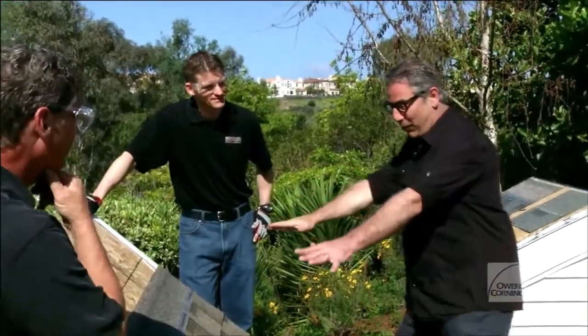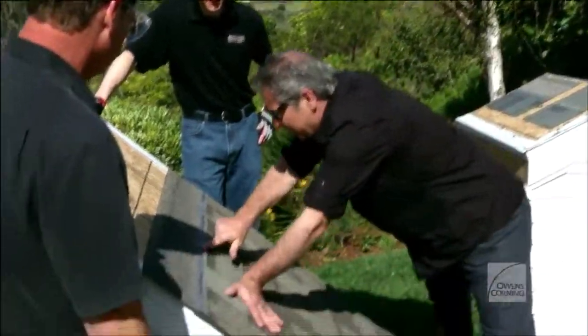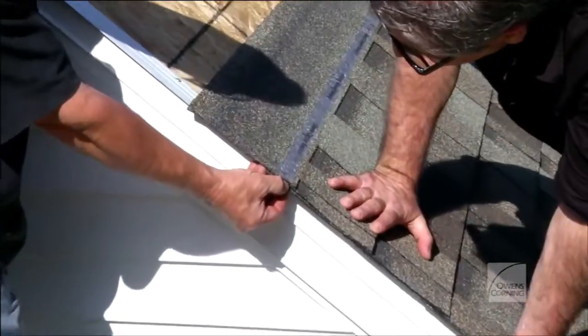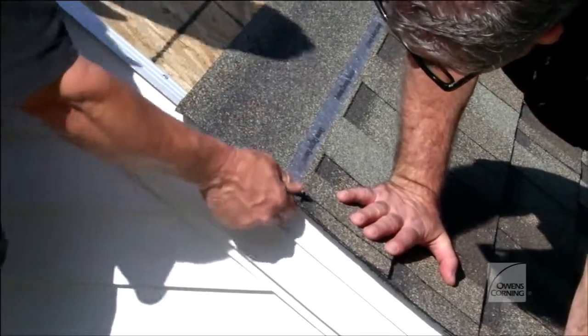This is very, very exciting. Right off the bat, you come in here and you see the Surenail technology right there. Surenail technology is a process developed by Owens Corning. They actually take a cloth and embed it right into the nailing zone of a shingle. It is finally something in the commodity world of shingles that gives the homeowner something tangible to see as a difference.